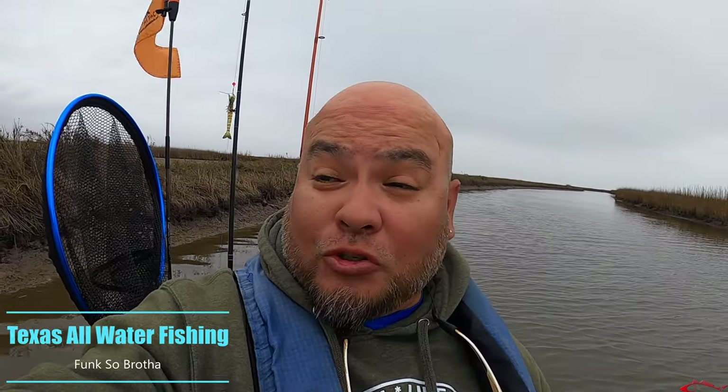Everybody welcome back, we're going with Texas all-water fishing. I'm out here today in a very, very drained marsh. I'm not too sure what I was thinking, but I wanted to come out and see if I hook into a red or two. Thanks for coming back — if you haven't yet subscribed to the channel, please push that subscribe and notification button. I really appreciate each and every one of you. Thanks for viewing, wish me luck, and hopefully you catch me hooking up.